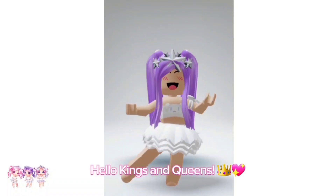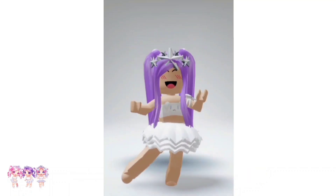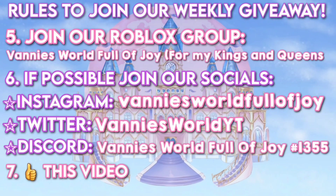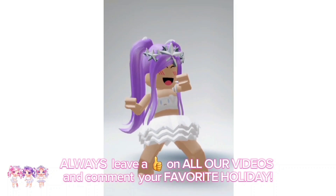Hello kings and queens! We are hosting a new weekly Roblox giveaway. Make sure you read all the rules on how to enter. Always leave a like on all our videos and comment your favorite holiday.